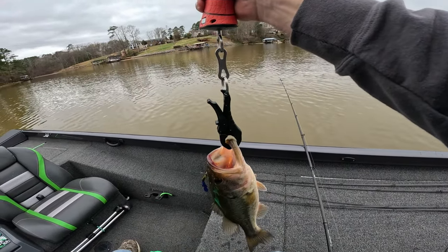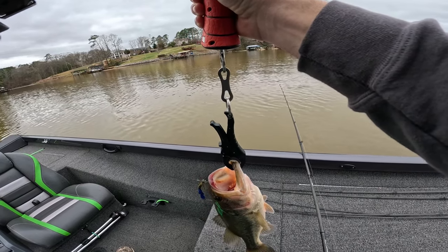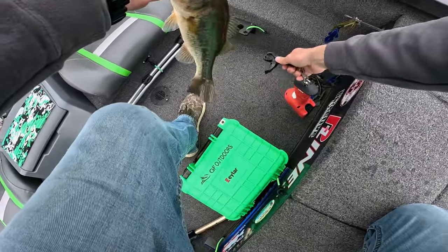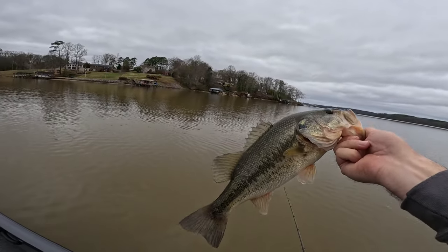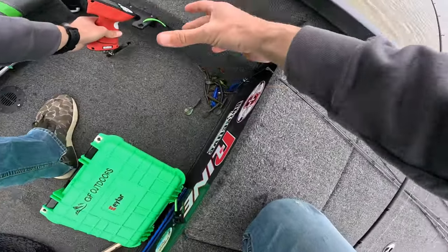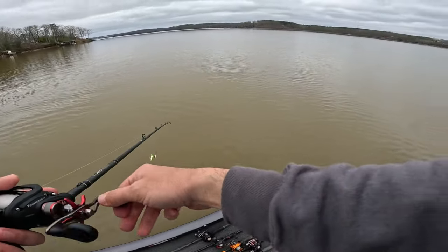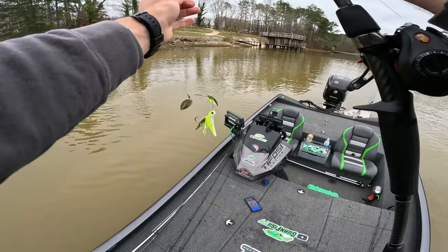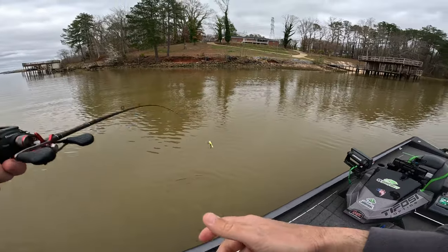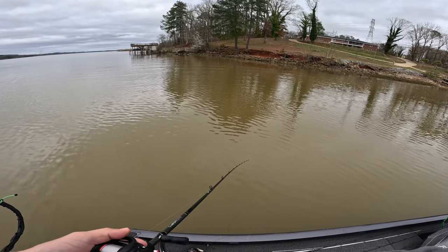Let's see what this sucker weighs — he was right up there on some rock. Rock is everything right now, shallow rock is what they're on. Two-three, locked in. Pretty daggone fish. Good deal. Let's see if we can get another one to bite because that was back-to-back bites — it could have very well been the same fish, but I'm going to double check just to be sure.